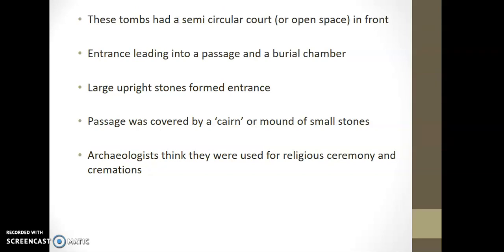The cairn is a mound of small stones. Upright stones form an entrance, which led into a passage or burial chamber. These tombs were semi-circular at the front, and archaeologists think they were used for cremations and burial.